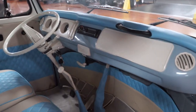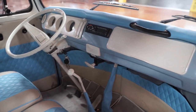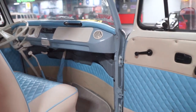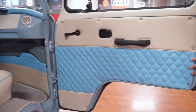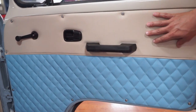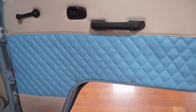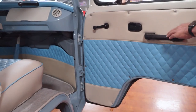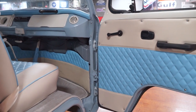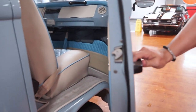Dash components all look real nice — glove box, steering wheel, dash pad all look to be in real good condition. Door panel is nicely done with the insert in blue, and then the top and bottom of the door panel in that beige color, with a black plastic armrest. Crank windows. Good looking vehicle on the inside.